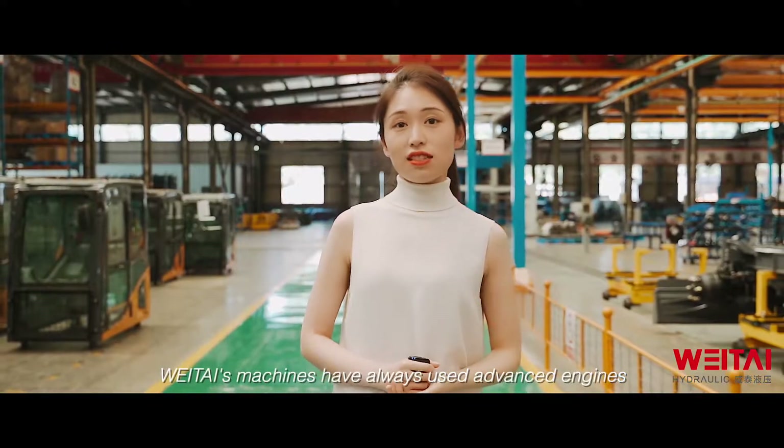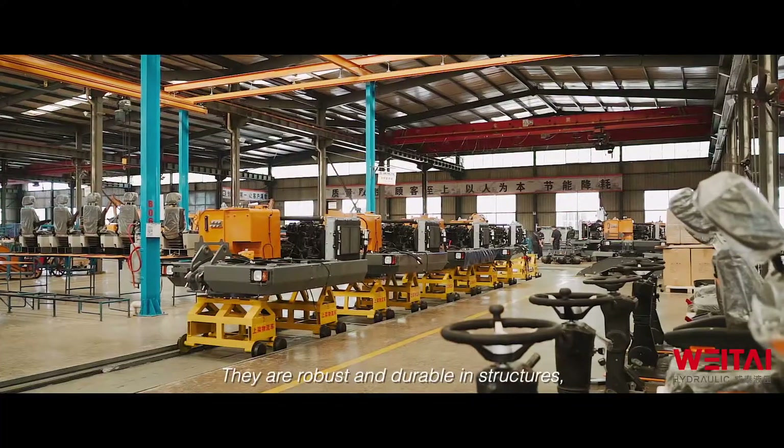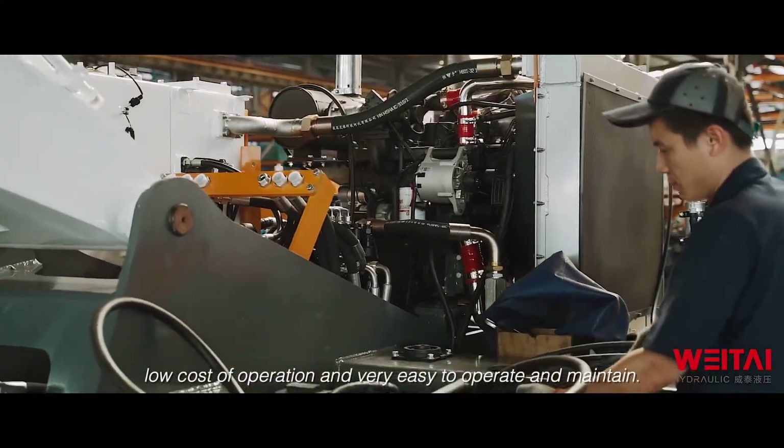Waytai's machines always use advanced engines and powerful hydraulic systems. They are robust and durable in structure, low-cost in operation, and very easy to operate and maintain.